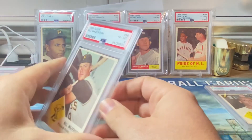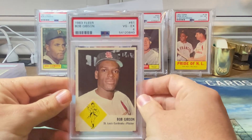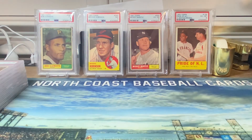Bill Mazerowski came back a PSA six. And finally the last card in the order, Bob Gibson, came in a PSA four. Overall very happy with the order. You may notice there were no Clementes in this order — I'm going to send out a separate order of just Clemente vintage cards.